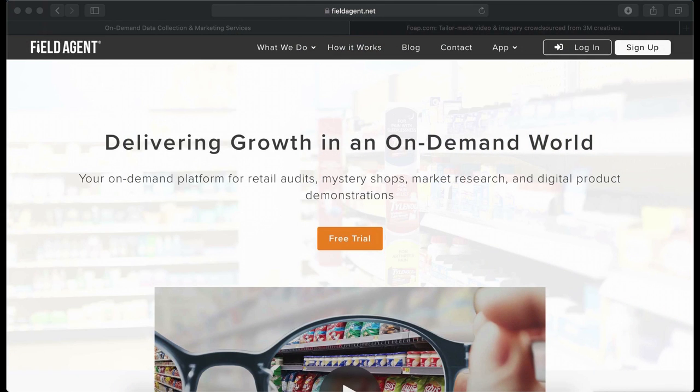Hello, my name is Gagan and welcome to my channel. My first one is Field Agent. Field Agent is an application that focuses on finding opportunities for everyday people to make money, and that pays you real cash.